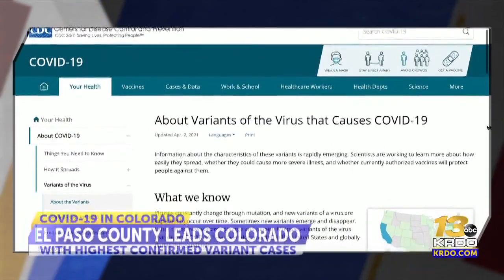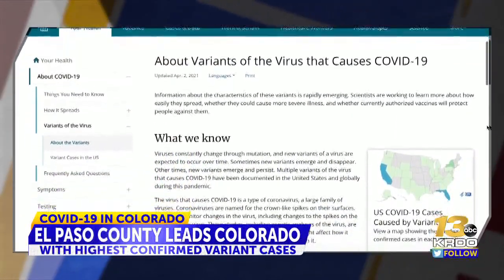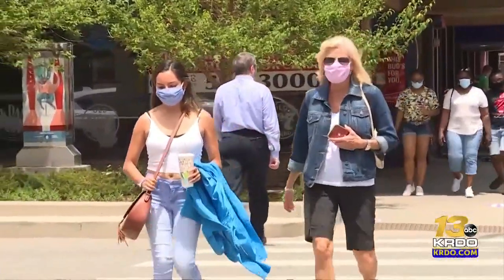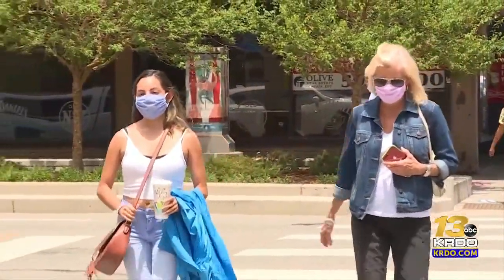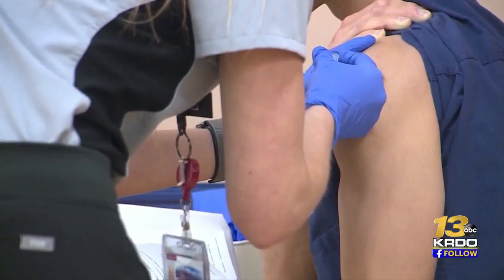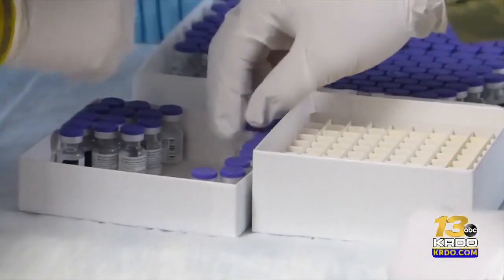When looking at the list of different COVID-19 variants, it may look like code — confusing and hard to decipher. The issue is that when we see these variants emerge, they do spread easier. Colorado has more than 1,200 variant cases, and as far as absolute numbers go, El Paso County leads the way on where these cases are found. The B117, or the UK variant, is the one that we're seeing more of in absolute numbers.